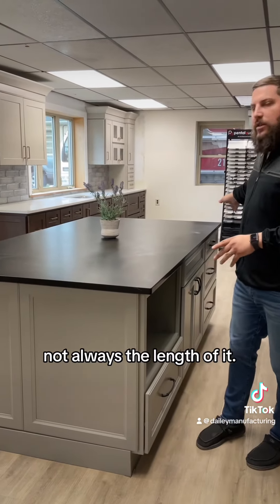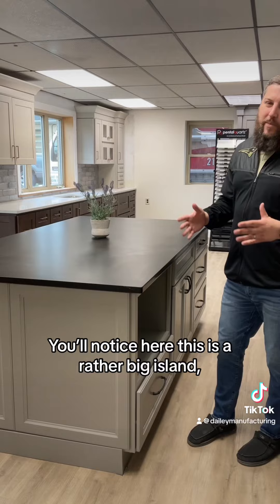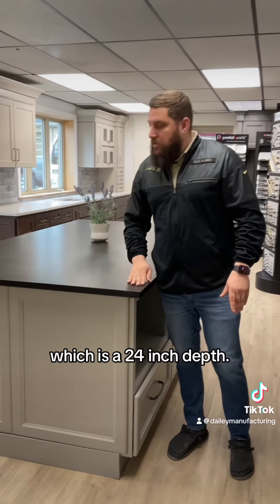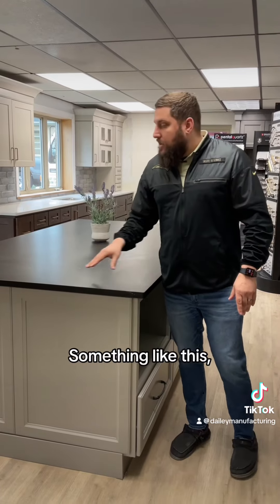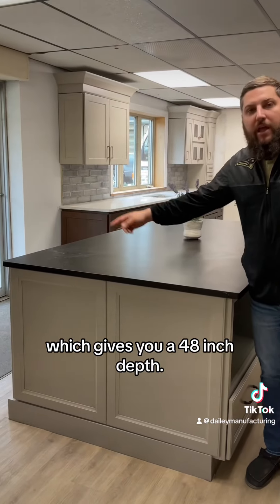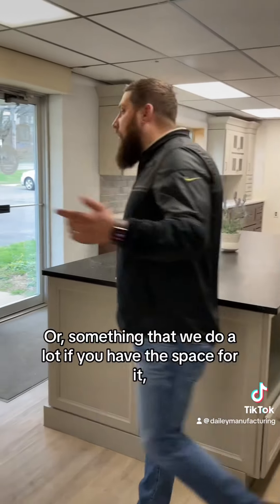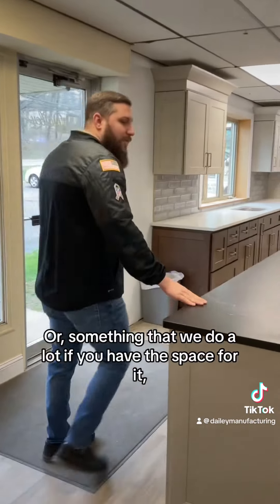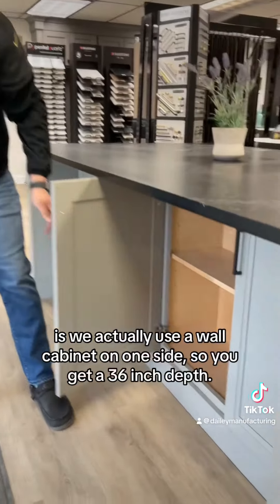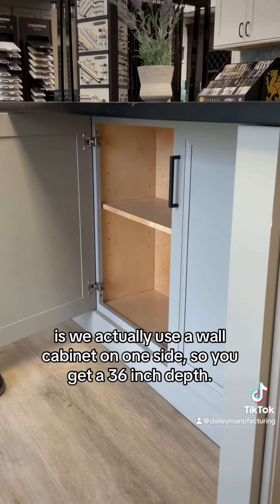Not always the length of it. You'll notice here this is a rather big island, but most commonly what you'll see is just a standard base cabinet which is a 24-inch depth. Something like this — base cabinets on either side — gives you a 48-inch depth. Or something that we do a lot, if you have the space for it, is we use a wall cabinet on one side so you get a 36-inch depth.